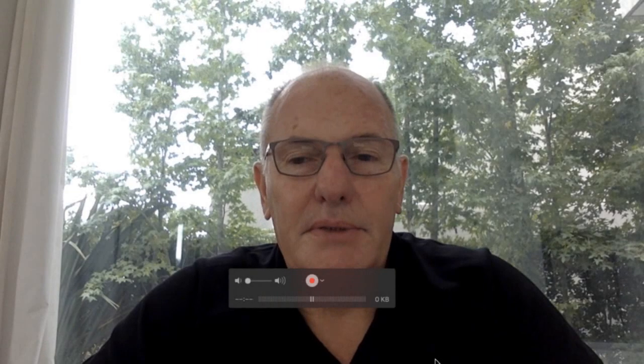Welcome to my educative channel. I'm Dr. Ricardo Giustra, plastic surgeon from Buenos Aires, Argentina. I'm specialized in periorbital rejuvenation, including eyebrow, upper eyelid, lower eyelid, and malar area. Today I'm going to talk about a difficult subject: blepharoplasty and periorbital rejuvenation in men.